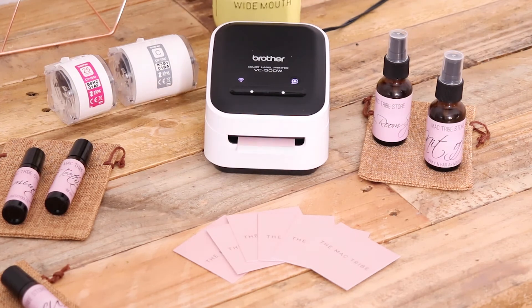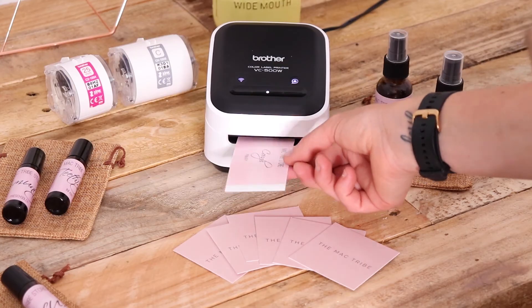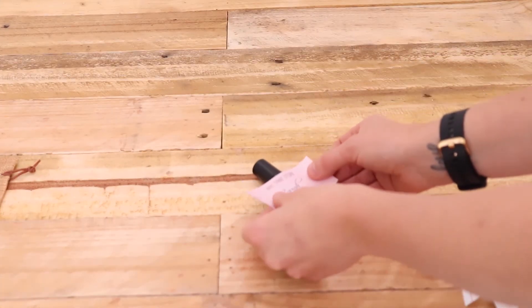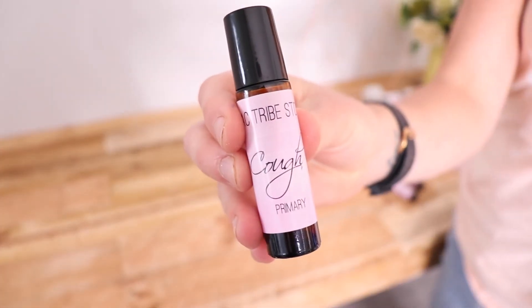I've tried so many options before I came across this labeler and nothing was working for me. The labels were either too expensive, would peel off or would look really cheap. This machine has ended up being a gem of a find — it's time saving, space saving and money saving.